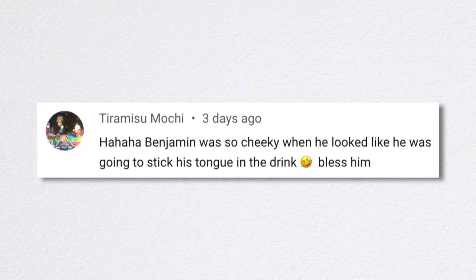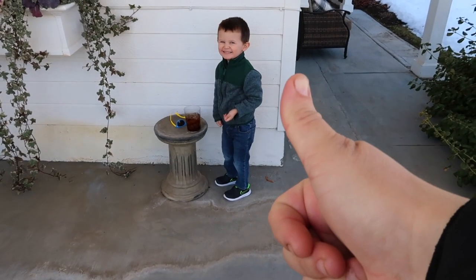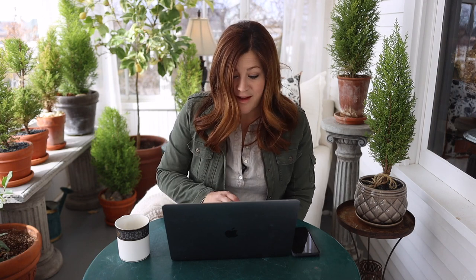Tiramisu said Benjamin was so cheeky when he looked like he was going to stick his tongue in the drink. Yes, Benjamin is totally in that phase where if you tell him not to touch something, he'll do this side-eye and get really close like, 'I'm not touching it, can't get mad.' We're in constant correction mode at the moment, just little things here and there. He is a good kid — we were blessed with a really good little boy — but he's a three-year-old, very rambunctious, full of energy and noise. He's a total delight.